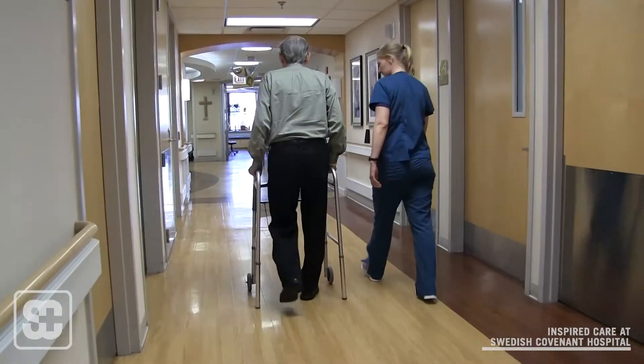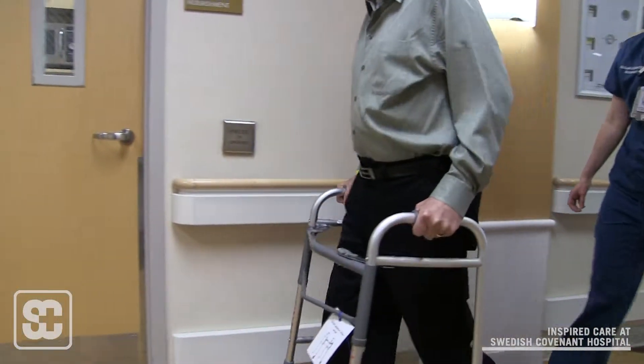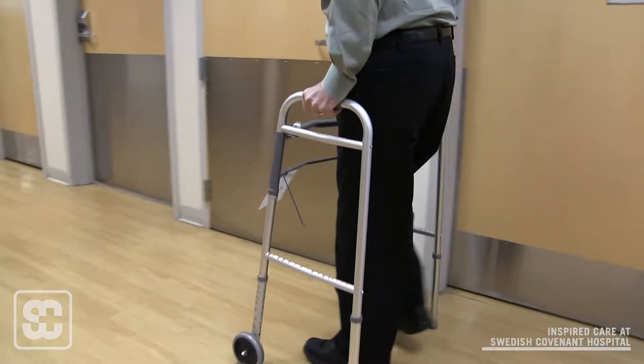The plan was to get him stronger, improve his balance, and return him home. He's reached what we'd call the supervision level, so he can walk with the device with no physical assistance — just someone with him for overall safety.